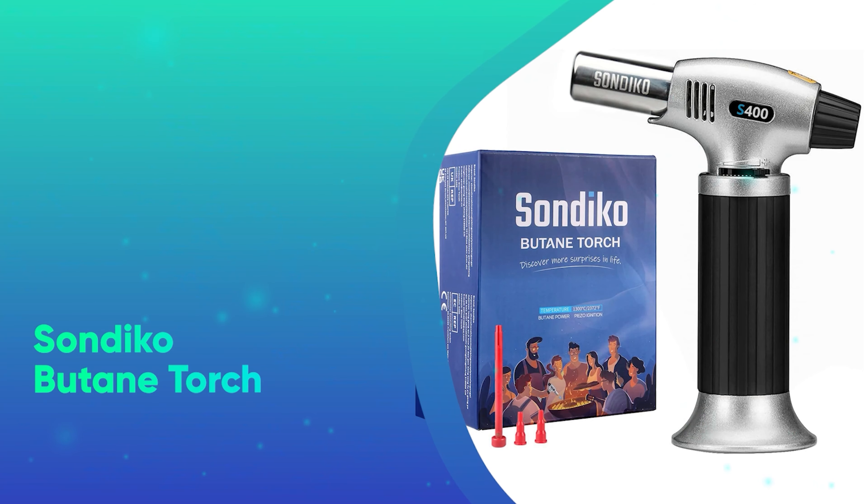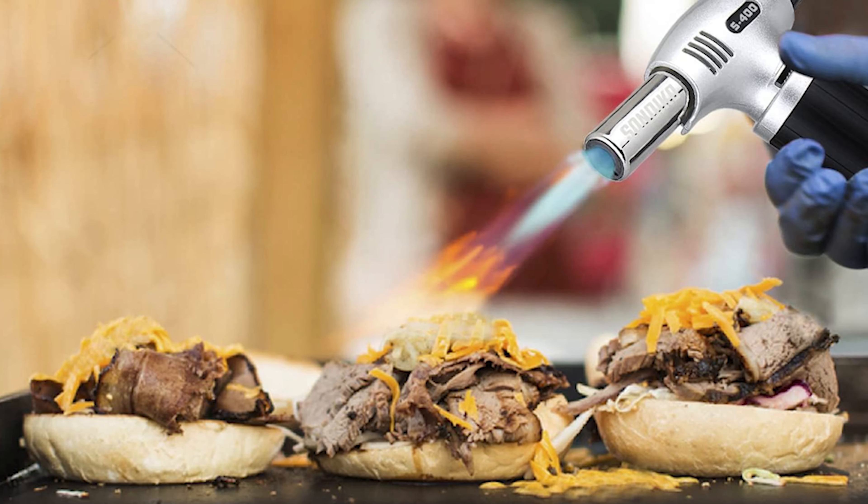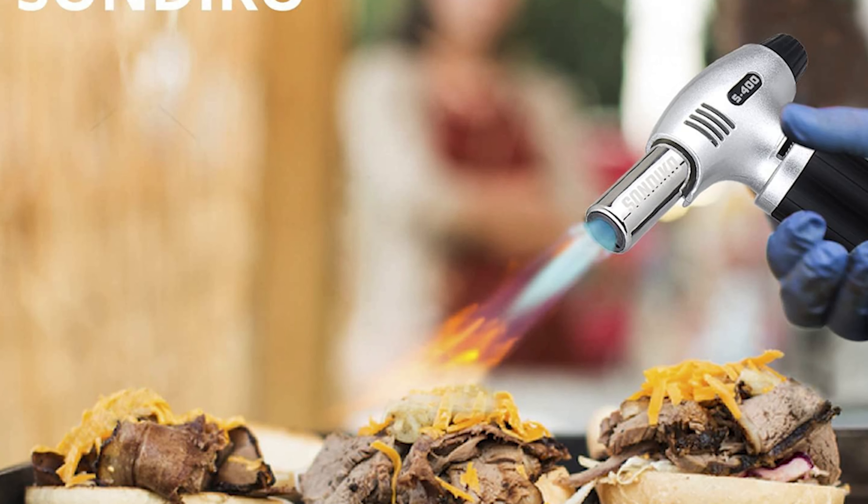Number 8: Sandico Butane Torch. For their next crème brûlée or barbecue adventure, this easy-to-use butane torch is a kitchen essential.